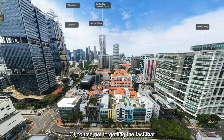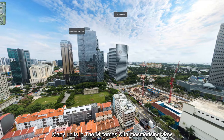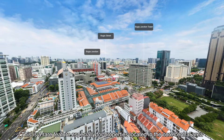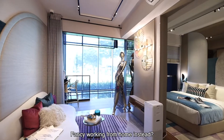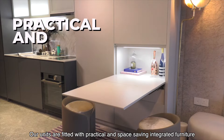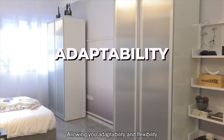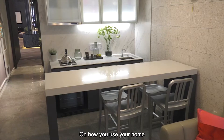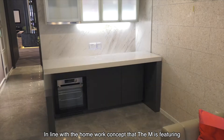Not forgetting the fact that many units in The M come with a mesmerizing view — a rare feature, especially for properties located in the core central area. Fancy working from home instead? Our units are fitted with practical and space-saving integrated furniture, allowing you adaptability and flexibility on how you use your home, in line with the home-work concept that The M is featuring.